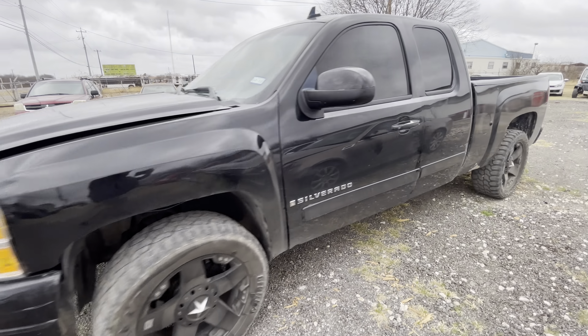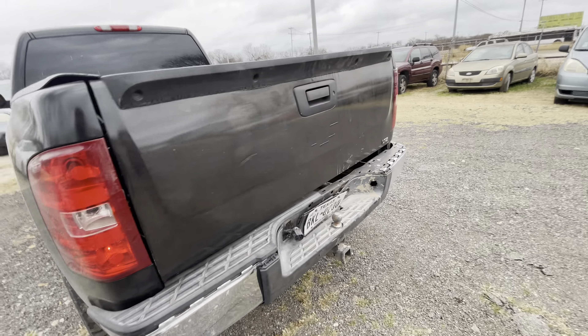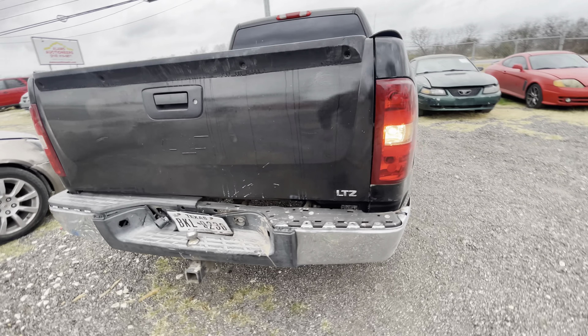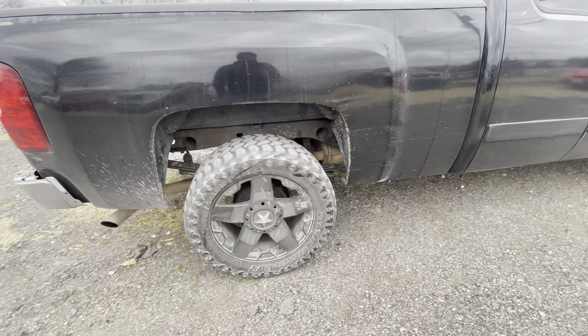Hey everybody, Taylor Wright here with AlamOctioneers. We have a 2008 Chevy Silverado LTZ with the V8 in it, aftermarket XD wheels.